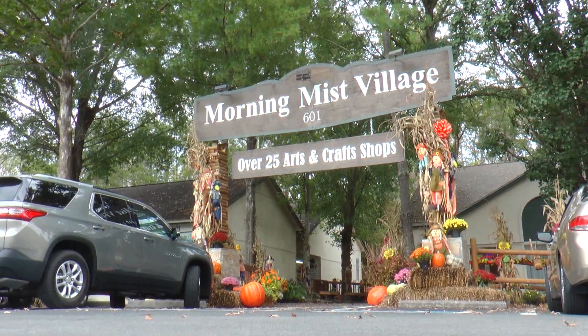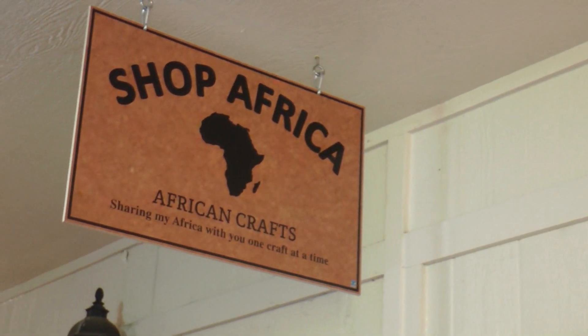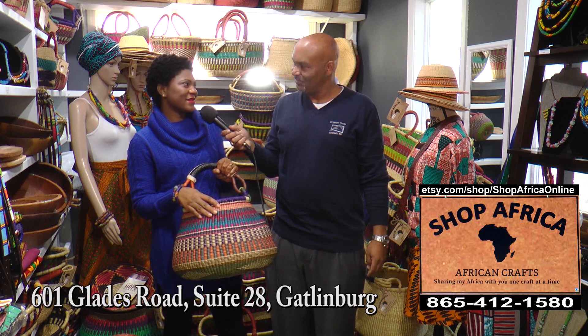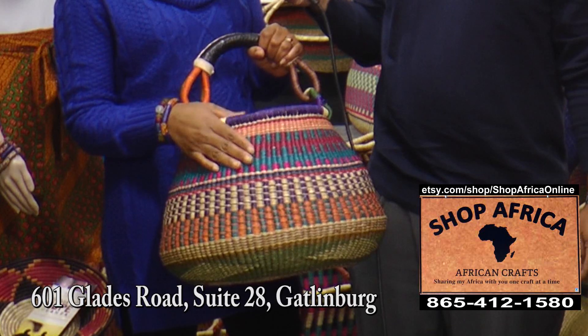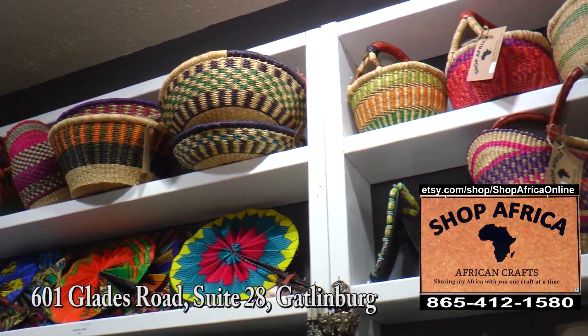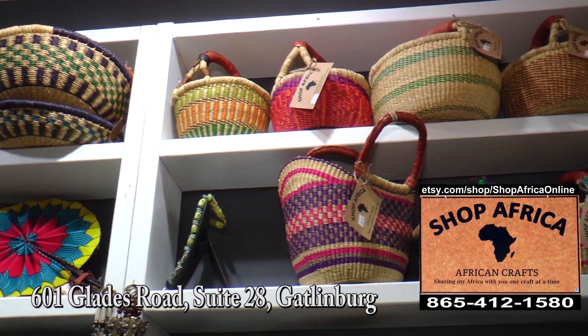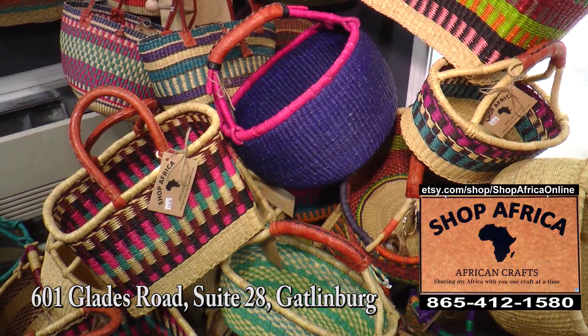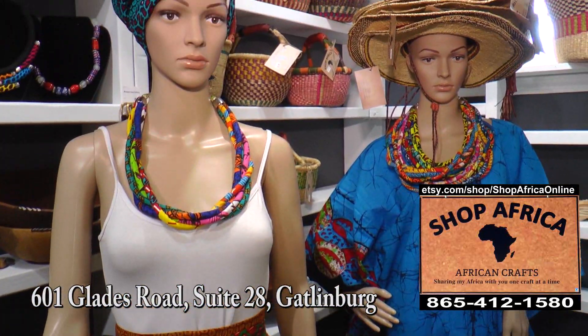This is Chris with My Smokey TV. It's that time of season when a lot of people are doing some shopping. I discovered an amazing place — I'm here at the Glades at Morning Miss Village at one particular store called Shop Africa, and I'm with the owner, Victoria. Victoria, you have some beautiful baskets. Yes, I do — these are handmade in Ghana. I have several of these baskets in different shapes and sizes and colors, and they are all handmade. That makes a unique gift, all handmade. I also noticed you have some beautiful jewelry.